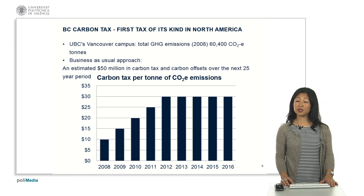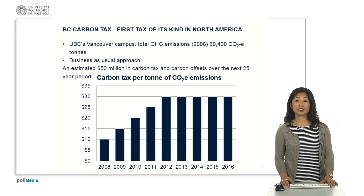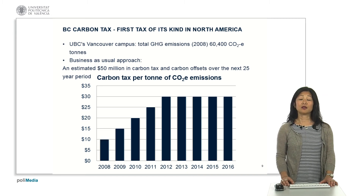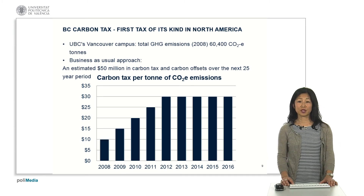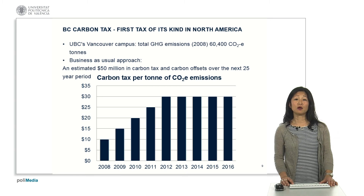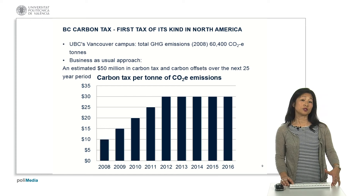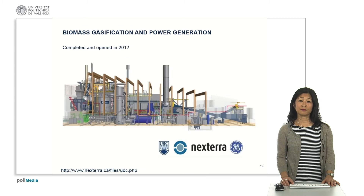The tax has plateaued at $30 per tonne at this point due to a change of government, and we shall see what happens going into the election in May of 2017. However, this has given a clear driver for us to change the way we operate on campus and has given us the opportunity to adopt the bioenergy facility.